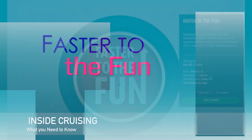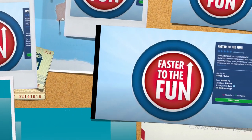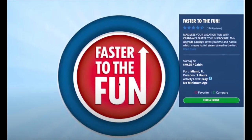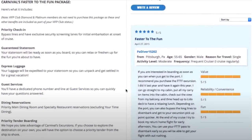The next one is Faster to the Fun. A lot of you know what this is, but for those who don't — Faster to the Fun is actually a purchase. As you can see in the top right-hand corner, it's $49.95 per cabin, not per person. Benefits include priority check-in — you can bypass the lines — guaranteed staterooms, express luggage, priority access at guest services, and priority tendering when you're getting off the ship.